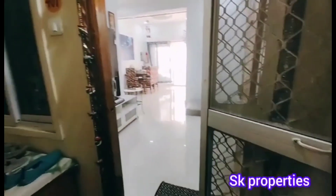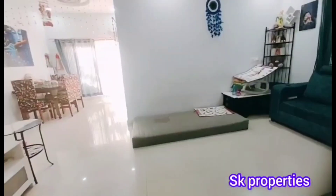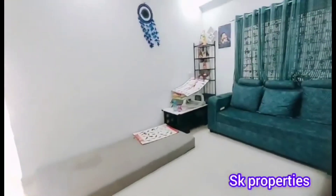This is a 2BHK flat. This is a fully furnished flat on the 4th floor. We have an east facing flat.